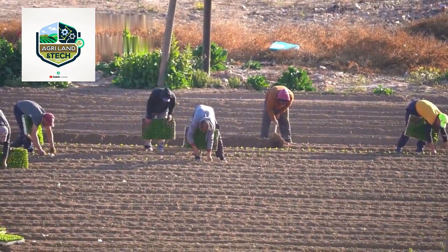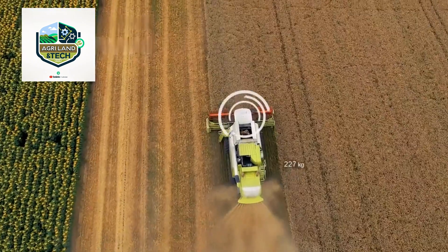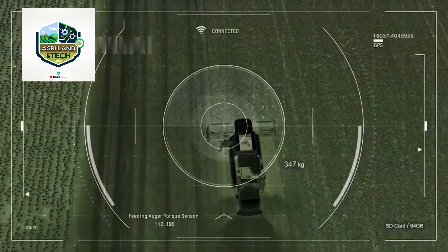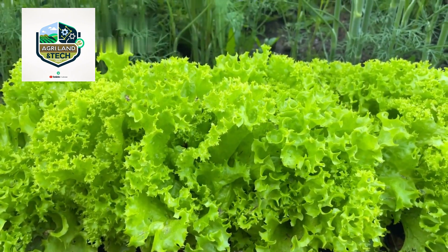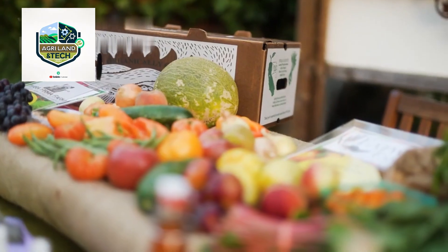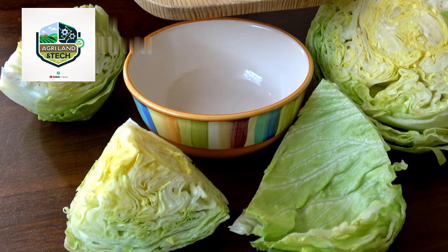Some farms are even adopting AI-powered drones and sensors to determine the optimal harvesting time, by analyzing plant health and soil conditions. These technologies help maximize yield while promoting sustainable farming practices.